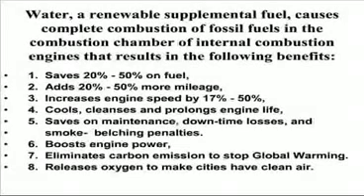Water, a renewable supplemental fuel, causes complete combustion of fossil fuels in the combustion chamber of internal combustion engines, resulting in the following benefits.